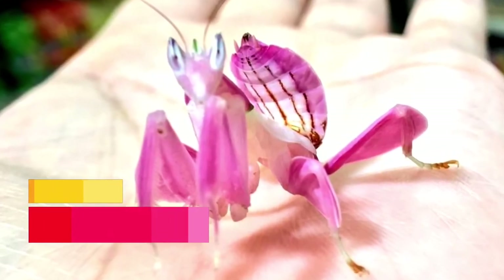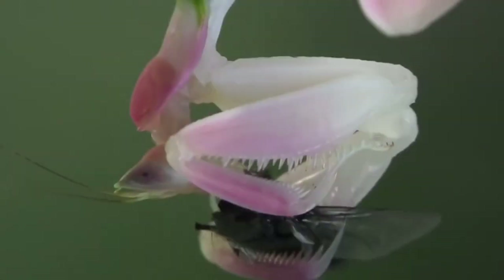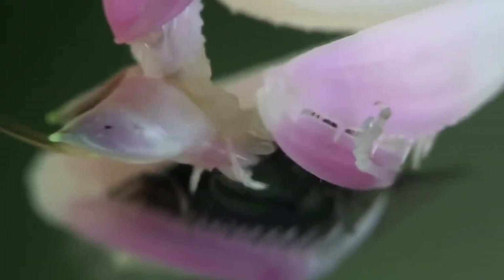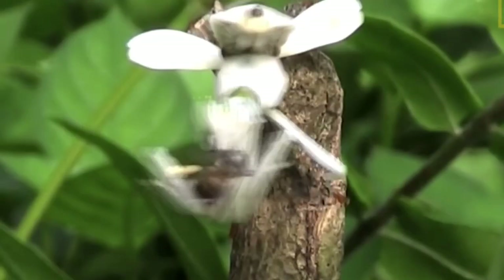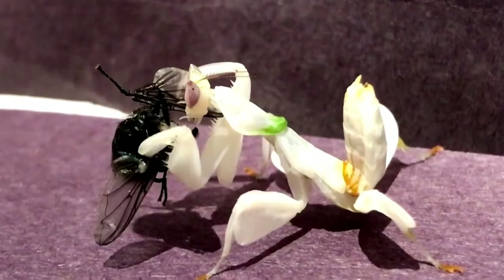Orchid Mantis. The orchid mantis is a clever insect that camouflages itself like a flower to lure unsuspecting insects towards itself and also hide from birds and other predators. It usually attracts insects that come to pollinate flowers, only to meet a shocking reveal — but by that time, it's already too late.